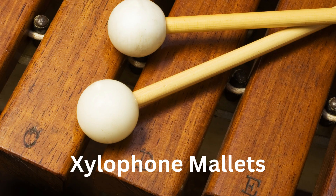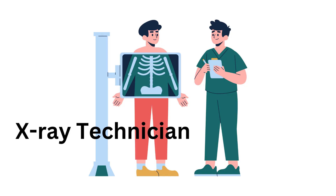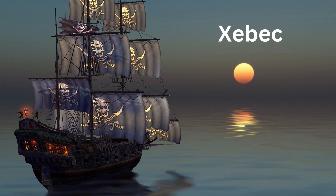X for Xylophone mallets. X for X-ray machine. X for X-ray technician. X for Xebec, a type of sailing ship.